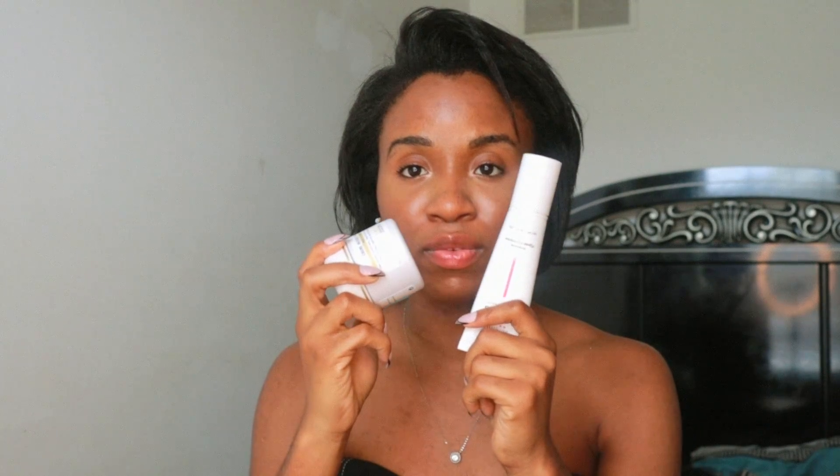I also have my Cysteamine cream — you guys have been asking so much about it, so I'm going to do another video to give you a final take on it. I don't use it as often now because I've already gone through the heavy 16 weeks. I use it twice a week in the morning — I take a pump or two and mix it with my Crème Masque Vernix and it makes a really great mask. Then I have another Skin Better product — their brightening serum for pigmentation or dullness. It has alpha-arbutin, CoQ10, and many other great ingredients.